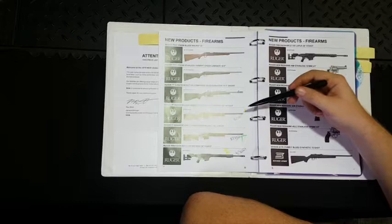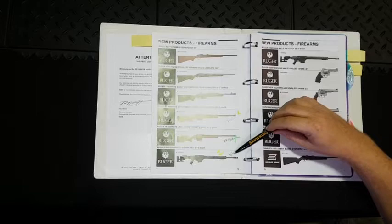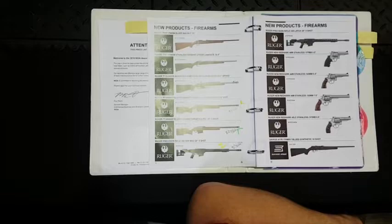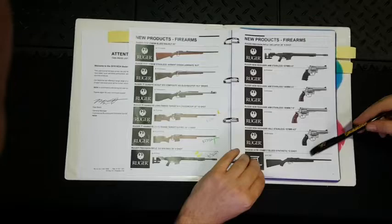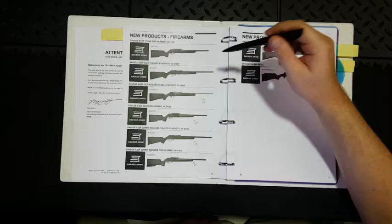The Ruger Precision in .338 Norma Mag is around $3,500 — that interests me because I think people will be keen now that we can get it into WA. It's a lot of money but it's a lot of gun, and considering it comes in a $1,500–$2,000 chassis, I think it will sell well. They're also doing it in .300 Win Mag, but we're still dealing with an ongoing issue with police on that one, so I'm ignoring it for now. A few new Redhawks — a bit of a yawn. The Savage A17 in 17 HMR is new to NIA — these were released last year in .22.